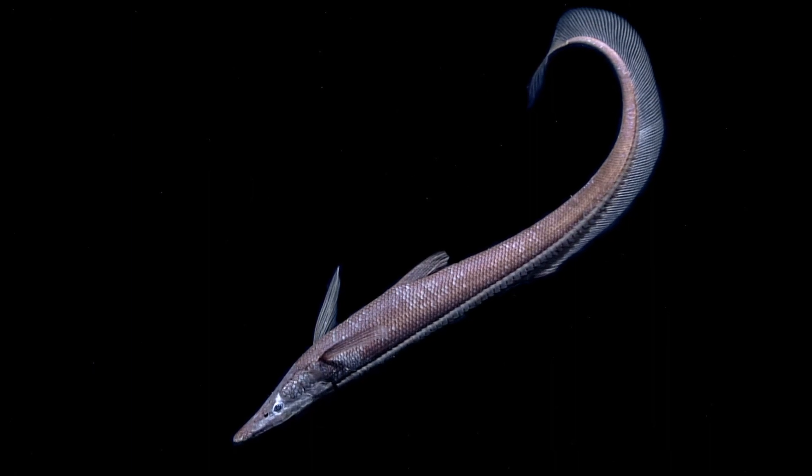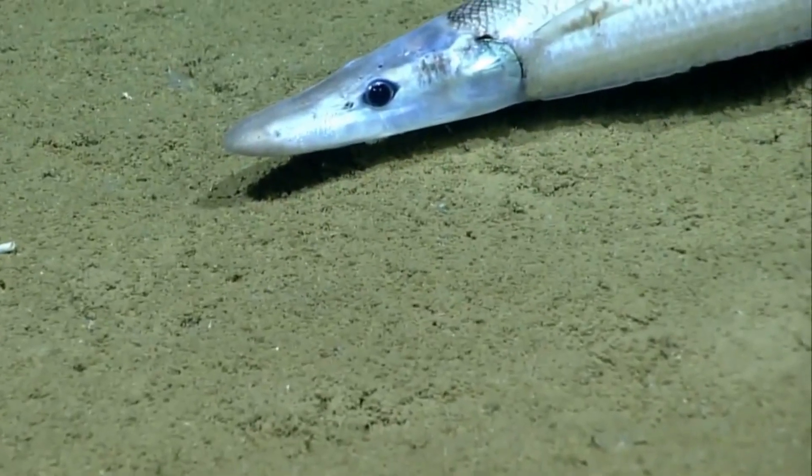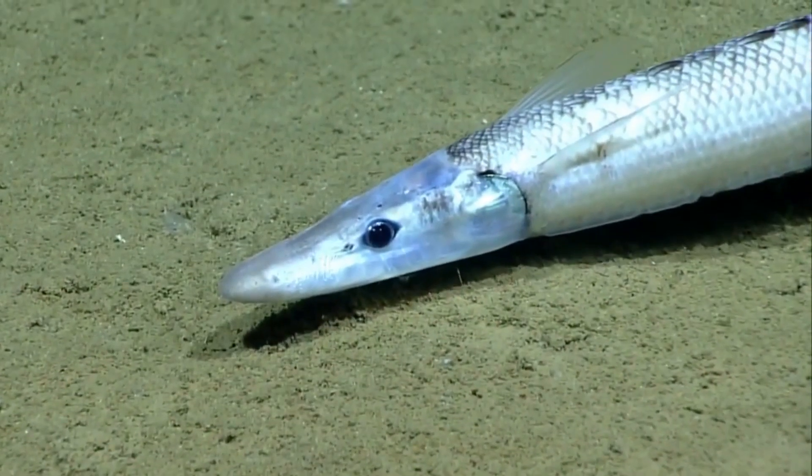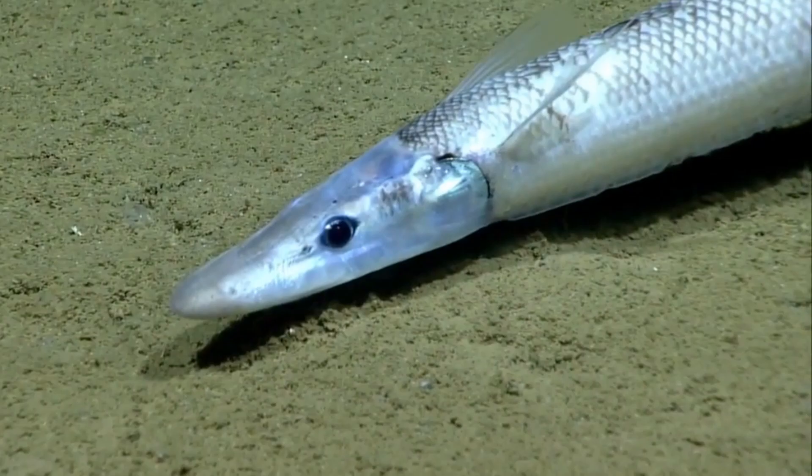They are found on or near the seafloor, at bathyal and abyssal depths, on continental slopes, mid-ocean ridges, and around islands and seamounts.